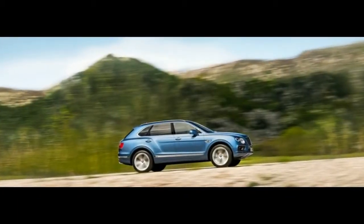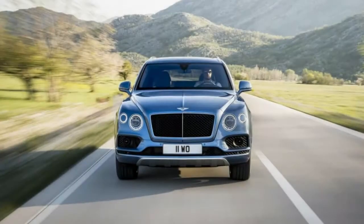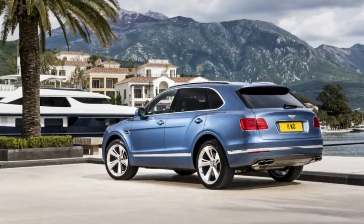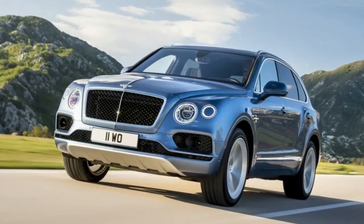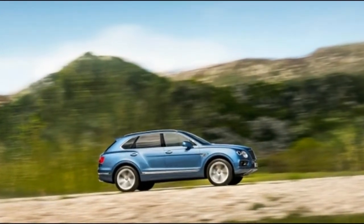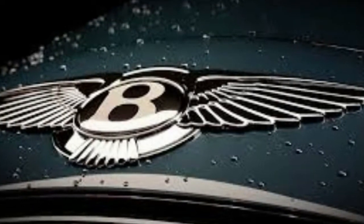Mulliner-trimmed Bentayga's highlight facade-trimmed eating areas, lambswool floor coverings, and different sewing inside that isn't accessible on ordinary Bentayga's, if that is a thing. Each surface of the Bentayga is deliberately considered, yet to some degree occupied. The forceful Bentley shifter attracts thoughtfulness regarding the inside comfort, and the blend of woods, dark-rimmed, and sewed calfskin all around the lodge overflow with polish yet without restriction.